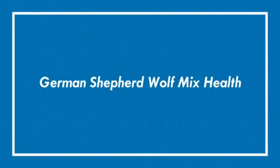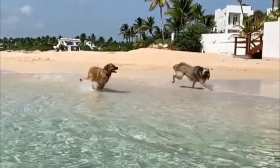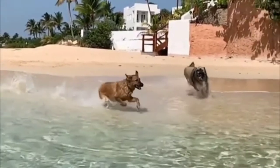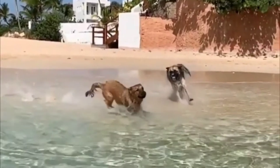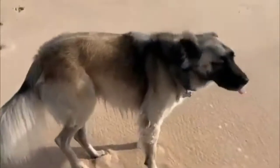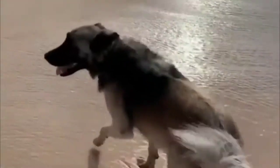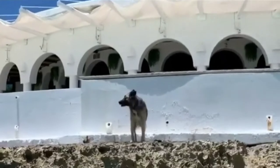In general, wolf dogs are exceptionally healthy animals and are not prone to common genetic health problems like most dog breeds. However, without proper care, your German Shepherd-Wolf mix can be susceptible to common canine ailments such as ticks, fleas, and heartworms, including common canine diseases such as rabies and parvovirus.